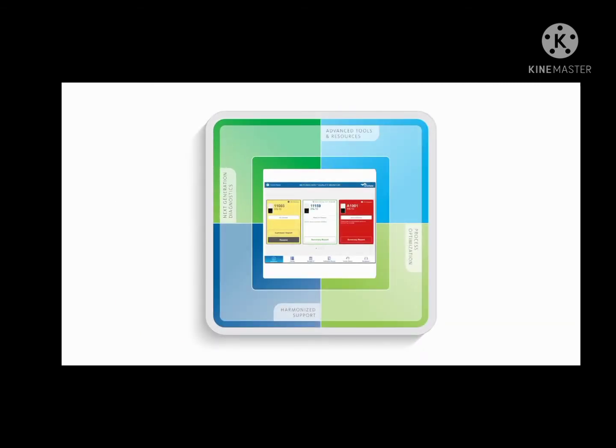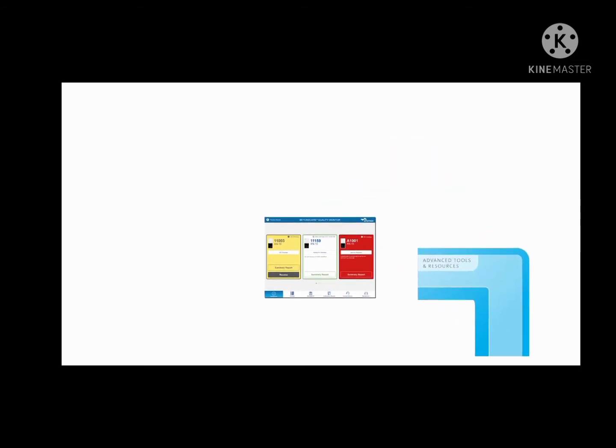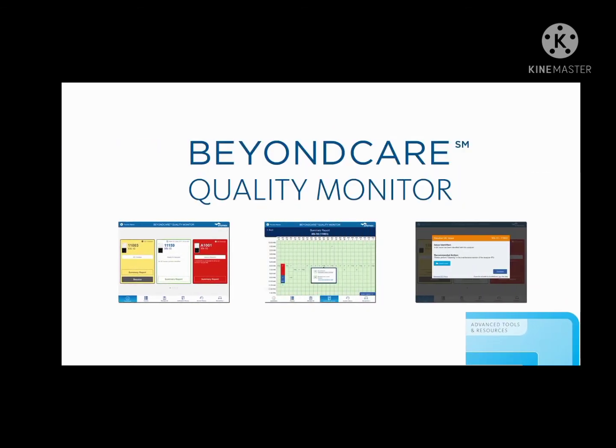For greater long-term success in your lab, the XNL offers an exclusive, real-time QC service: BeyondCare Quality Monitor.